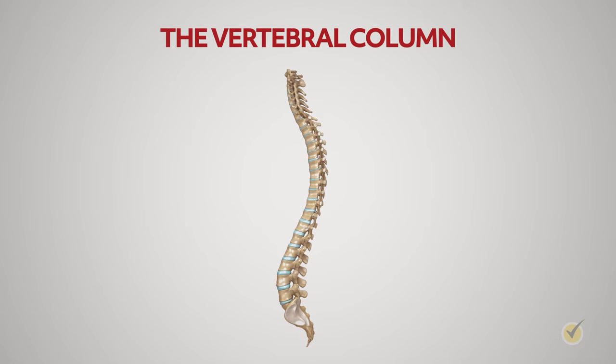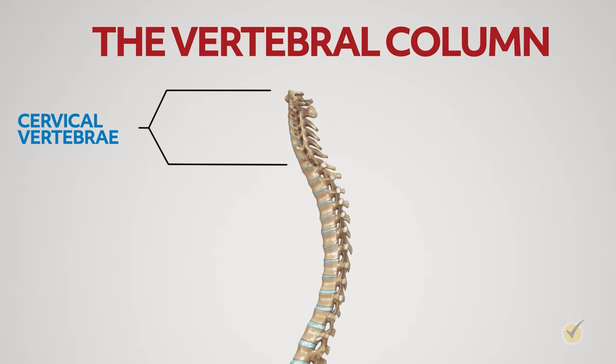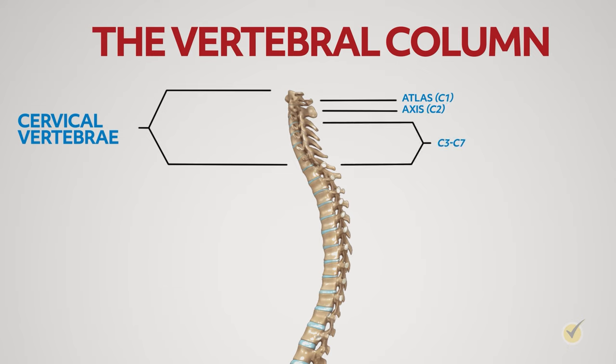The vertebral column has 33 bones. The cervical vertebrae are the neck vertebrae running right below the skull — the cervical spine contains seven vertebrae, C1 through C7. The C1 vertebrae, called the atlas, connects to the occipital bone and supports the base of the skull. The C2 vertebrae, called the axis, allows the head to rotate. C3 through C6 all have the same characteristics with a vertebral body, arch, and facet joints. The C7 at the bottom connects with the top of the thoracic spine.